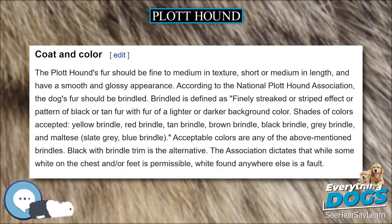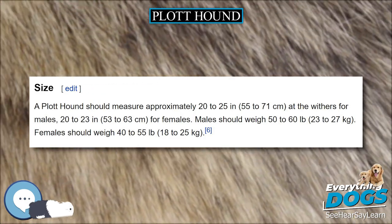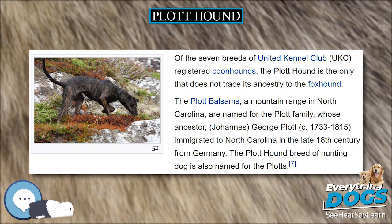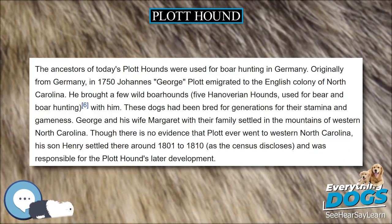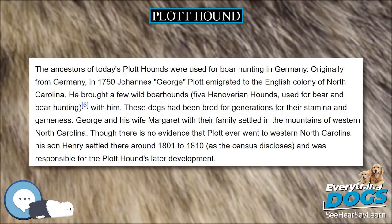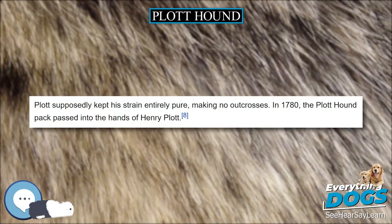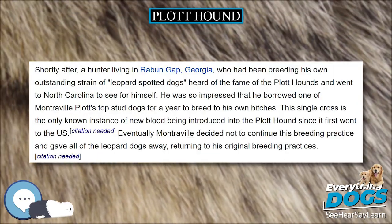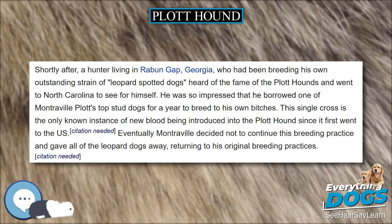The Plott Hound is generally athletic, muscular, and agile in appearance, with a medium build. Unlike some other hounds, the Plott Hound's skin is not baggy. It is a strongly built yet moderate hound with a distinct brindle-colored coat. Its appearance suggests the capacity for speed, stamina, and endurance. The Plott Hound may have an identification mark used to identify the dog when hunting, and such a mark is not penalized in confirmation shows.